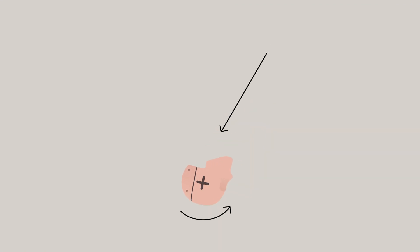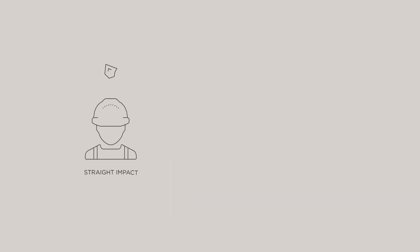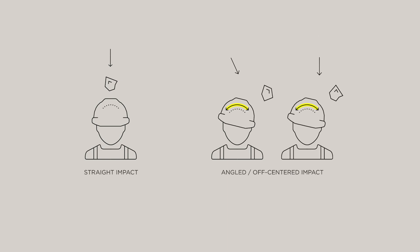Most angled impacts create a rotational movement. One thing to know is that the majority of helmets are designed to protect the user's skull from certain linear forces, with limited protection from the rotational motions which have a greater potential of causing traumatic brain injury, TBI. That's why MSA has partnered with MIPS to include a MIPS low friction layer available within our V-Guard H2 line of Type 2 safety helmets.